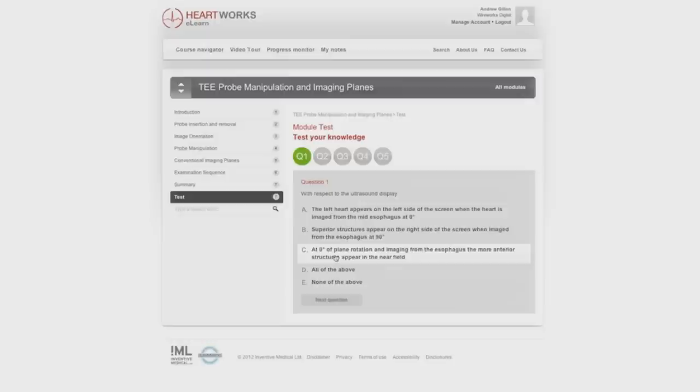HeartWorks has also developed a subscription-based e-learning course — a vital tool for students earning module points towards their degrees, and for medical professionals continuing their training.